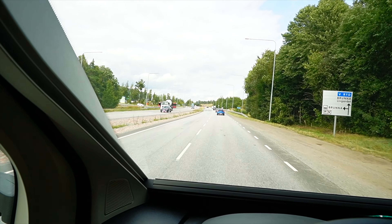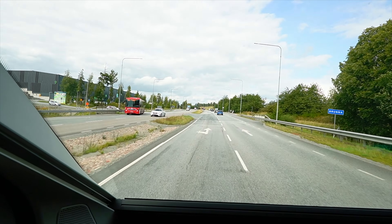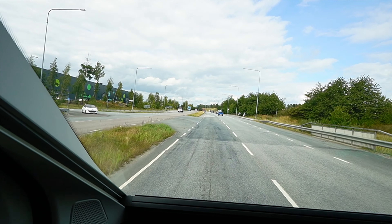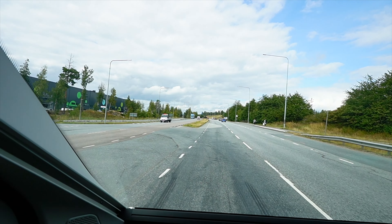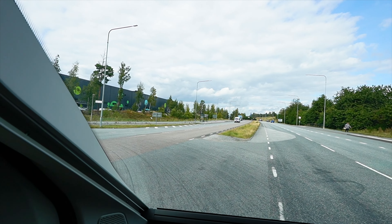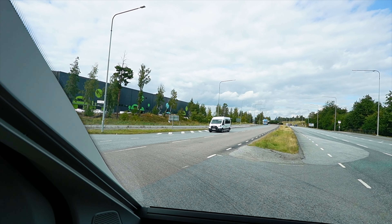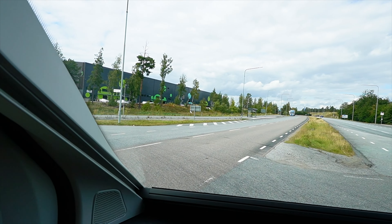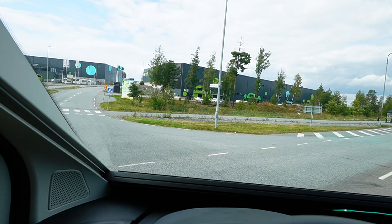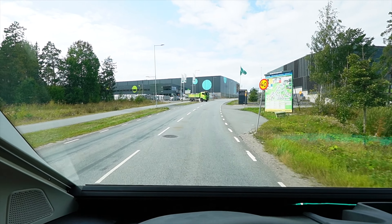Jag har lånat bilen på Autohallen i Kungsängen och vi ska lämna tillbaka den. Om jag ska summera körintrycket: den är lättkörd. Det blir en del resonansljud i bodelen, lite vindbrus och sådär, men det är inte värre än i någon annan mellanklass bil. Den sticker inte ut den här bilen.